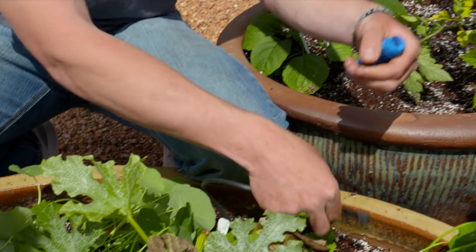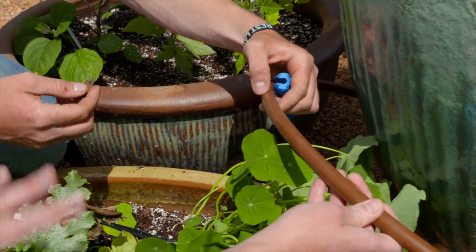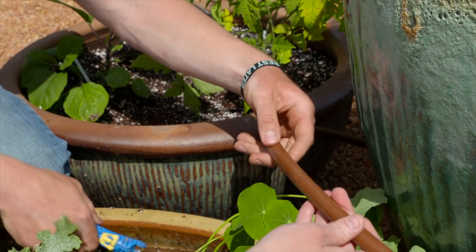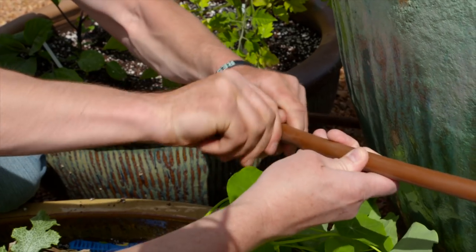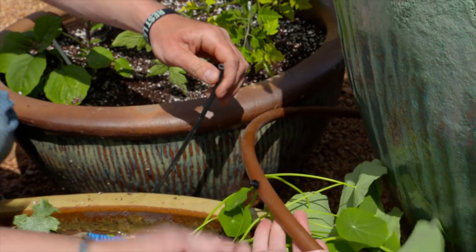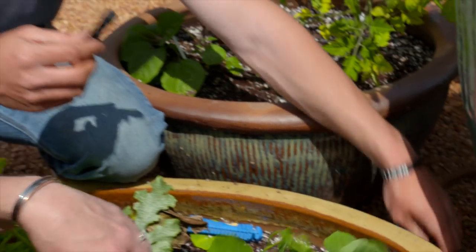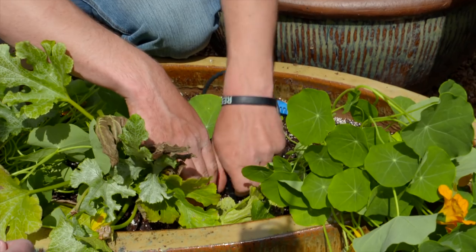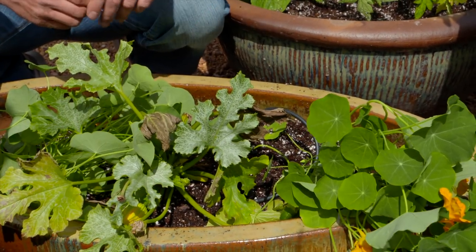A small connector piece hooks into your lateral line, which runs off the main line. You use a small tool to poke a hole in the lateral line, then push the connector in until you hear the snap. The spaghetti tube from the bottom of the pot plugs in, and then you attach the emitter and place it in the middle of your pot. That creates a nice little spray to get water to your plants. Now we need to go ahead and hook up the rest of these pots.